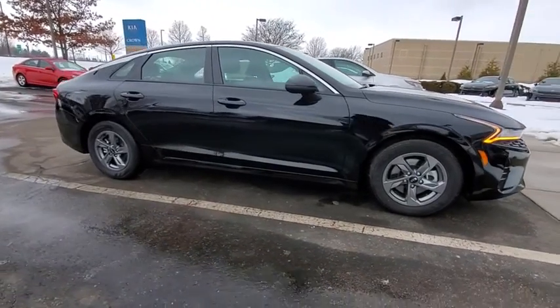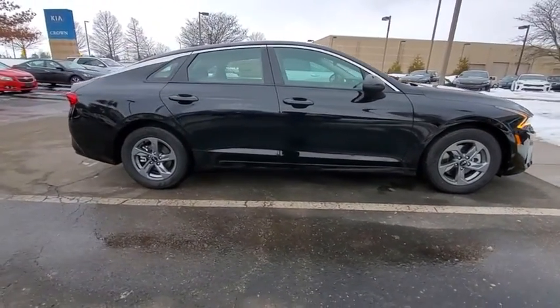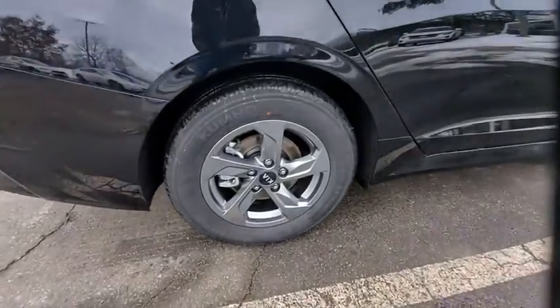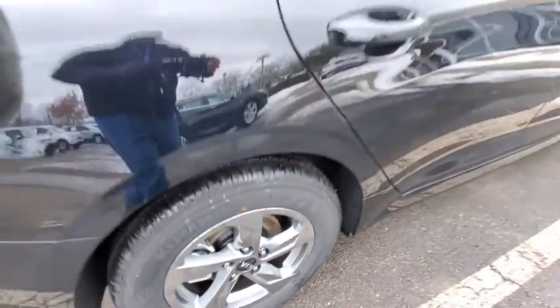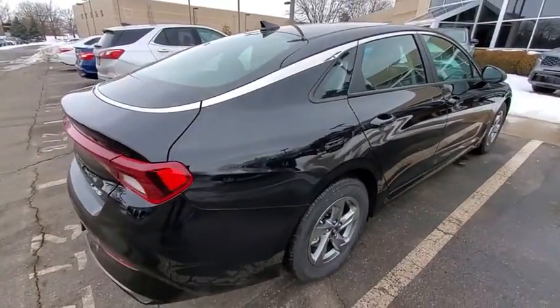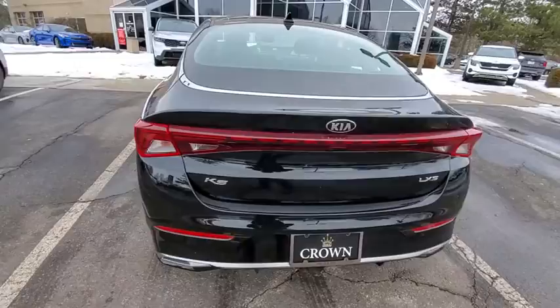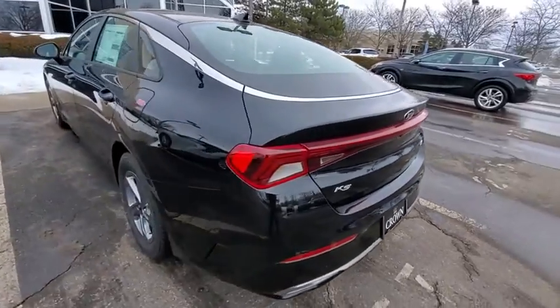We are pleased to show you the 2021 Kia K5. The Kia K5 has a stylish exterior that will be sure to turn heads. Sleek interior looks, fantastic handling, and an abundance of technology will make this a fun vehicle to drive. Here are some of this vehicle's great options.